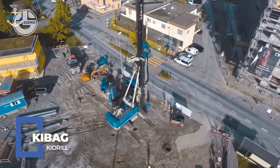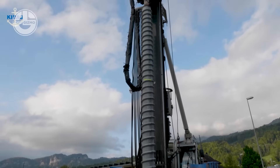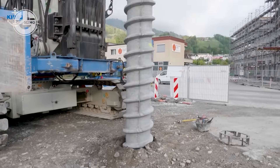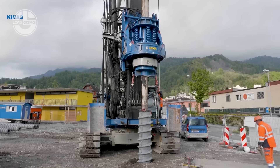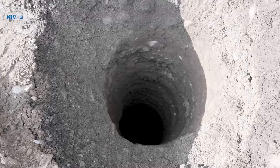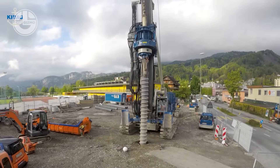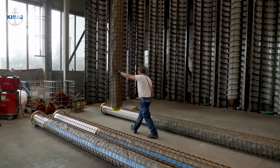Meet the Kibag Kidrill, a compact yet powerful drilling rig designed for tight urban spaces and precision foundation work. With its remote-controlled operation and ability to drill in low-clearance zones, it's perfect for underground parking, tunnels and inner-city projects. It's quiet, efficient and fits where big rigs can't. When space is tight but power is non-negotiable, Kidrill gets it done.